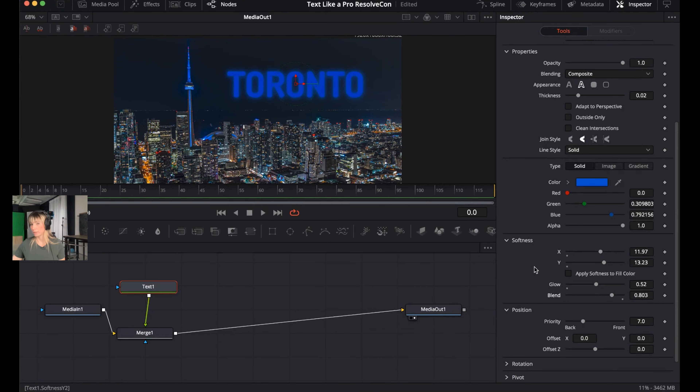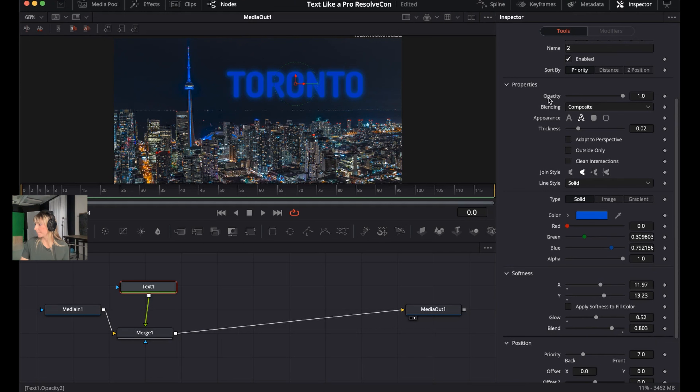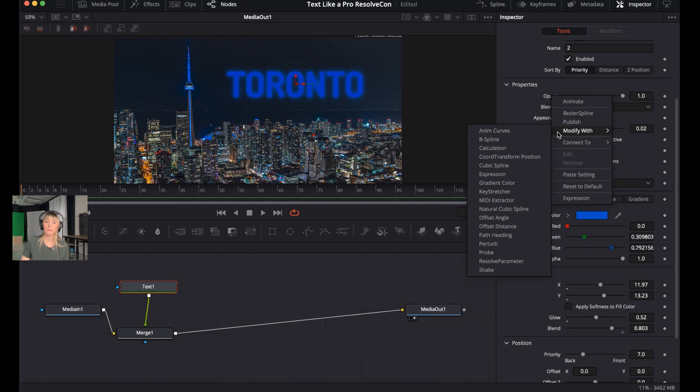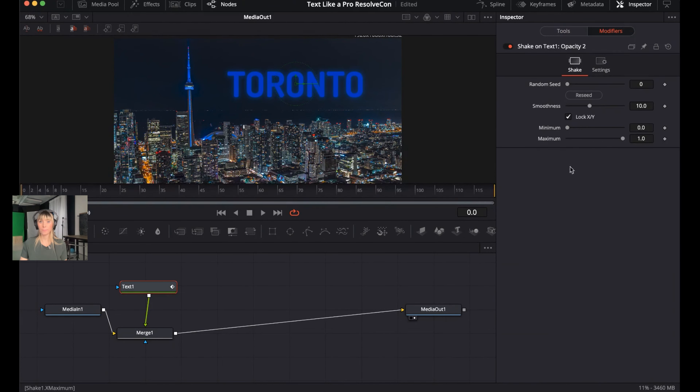Now right-click and go to Properties, then right-click where it says Opacity. This brings up some options. 'Modify With' allows you to do all sorts of cool things to the text — hover over it, go down to Shake, and select it. When Shake is selected, the Modifiers tab becomes accessible. Click on Modifiers.